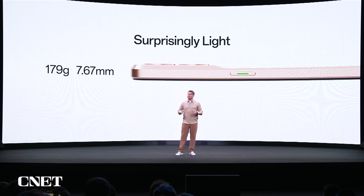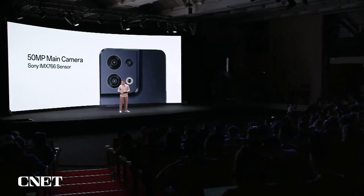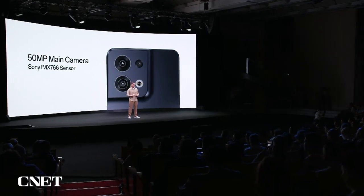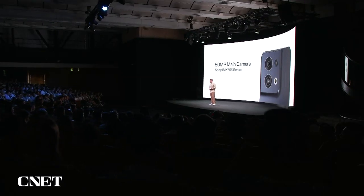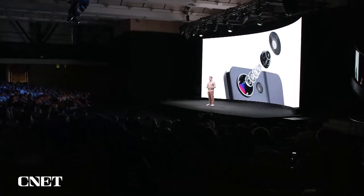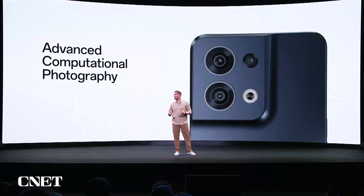The Reno8 also packs a ton of innovation inside, including a new triple camera setup. Great photography starts with the right sensor, so for the Reno8 we chose the 50-megapixel Sony IMX766 — the same sensor from our top-of-the-line Find X5 series, which offers one of the best camera systems in the market. We also upped our game on the software side with many years of R&D experience and hundreds of engineers focused on computational photography. The Reno8 uses our most advanced algorithms to help you capture outstanding photos in any lighting conditions.